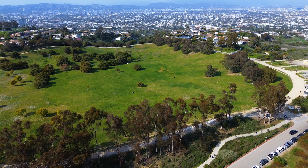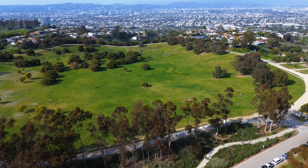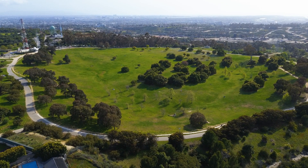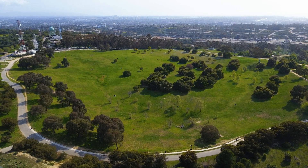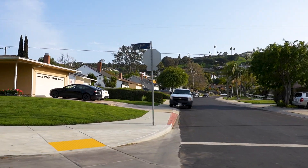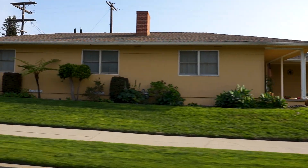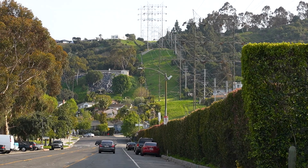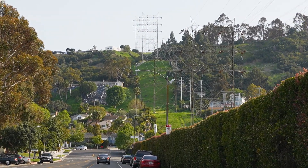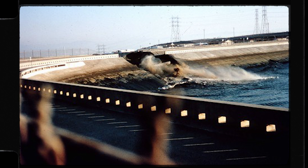It would take nearly a full day to drain the 250 million gallons of water within the reservoir. They needed hours but had only minutes. By noon, the Los Angeles Department of Water and Power requested evacuations for residents living downhill from the dam. Police and emergency crews moved quickly, and over 1,600 people were evacuated in just a few hours. At 3:38 p.m., disaster struck — a large section of the dam's northern wall collapsed.